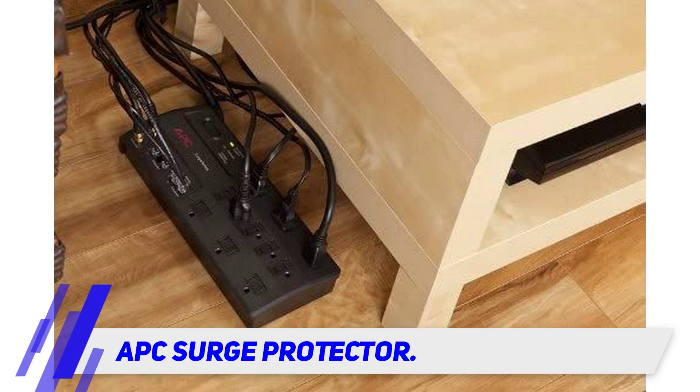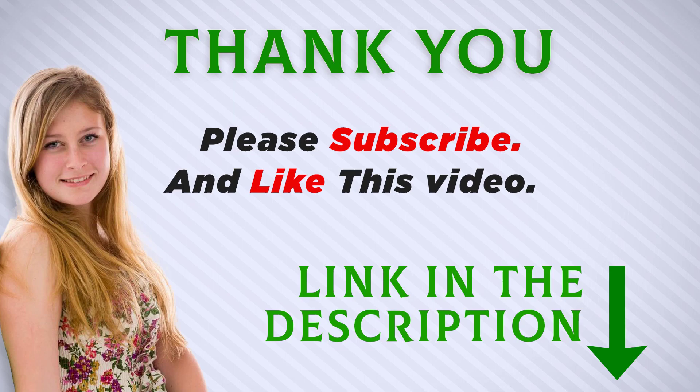Another user reported that no connection was available upon plugin. I included this product link in the description — you can check it out for more information and the latest price. Thank you for watching, and make sure to subscribe so you don't miss out on future videos.